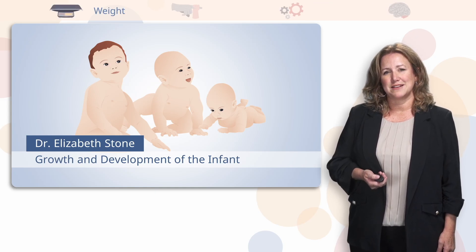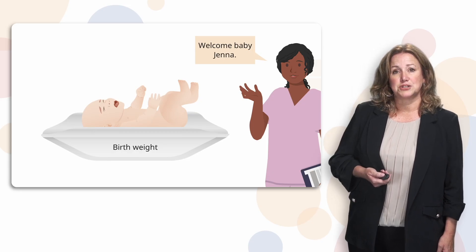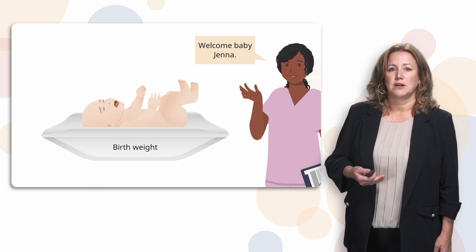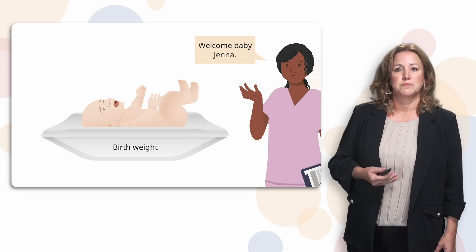Let's start with weight. When Jenna was born, she was over nine pounds, and that's because she came from a healthy mother. She was born at normal gestation, so at full term, and because she was a healthy child. She had healthy genetics as well. So all of these things contribute to the birth weight.